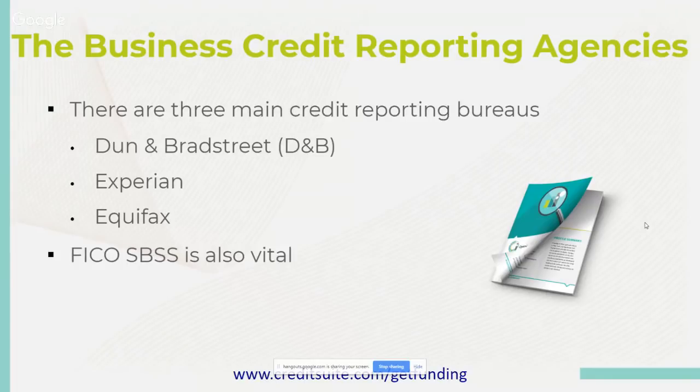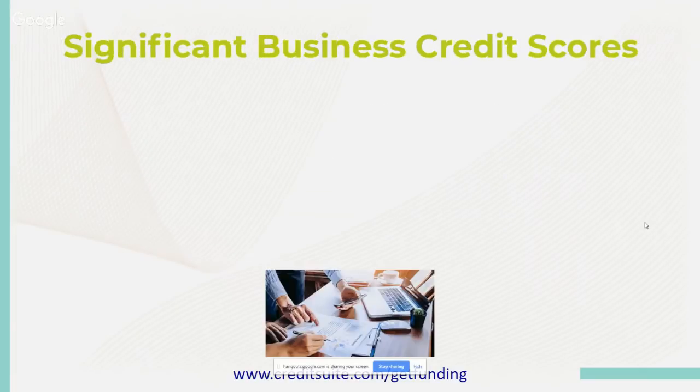FICO SBSS is also vital — it's a source that retrieves information and data, which banks use when they want to pull your business credit report. So, what are significant business credit scores? There are four main business credit scores.